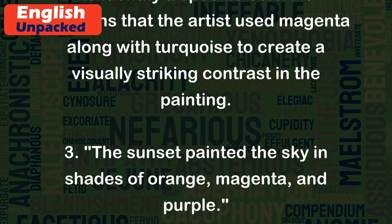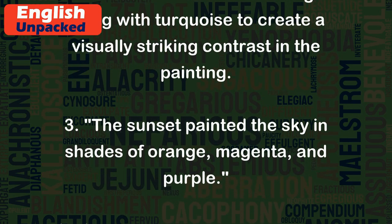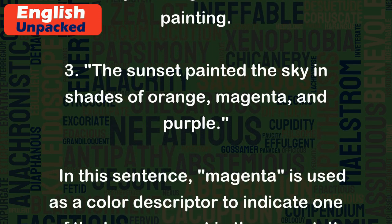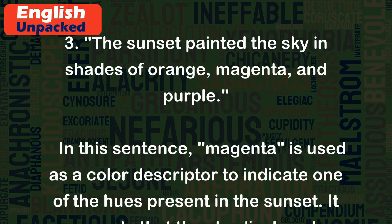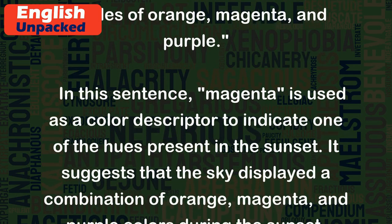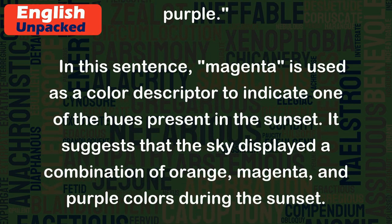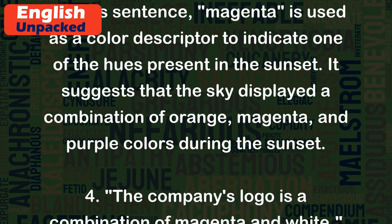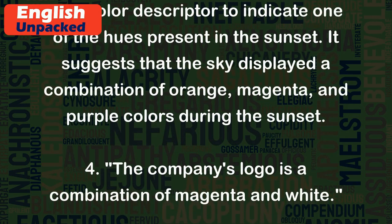3. The sunset painted the sky in shades of orange, magenta, and purple. In this sentence, magenta is used as a color descriptor to indicate one of the hues present in the sunset. It suggests that the sky displayed a combination of orange, magenta, and purple colors during the sunset.